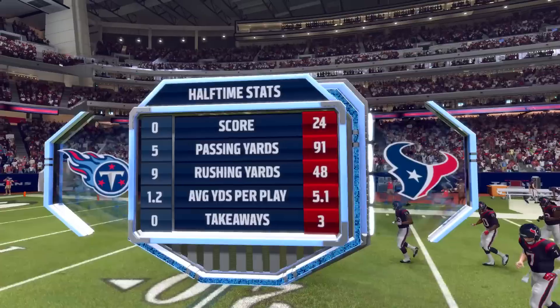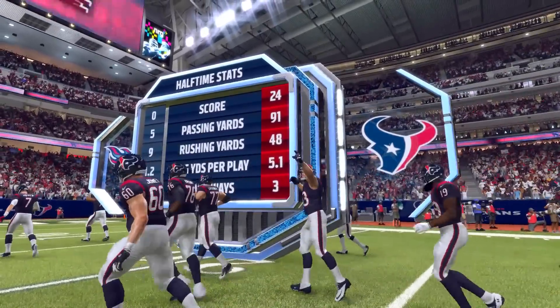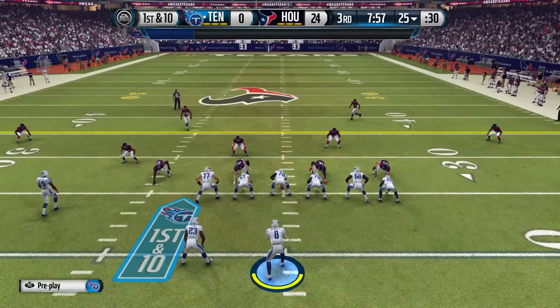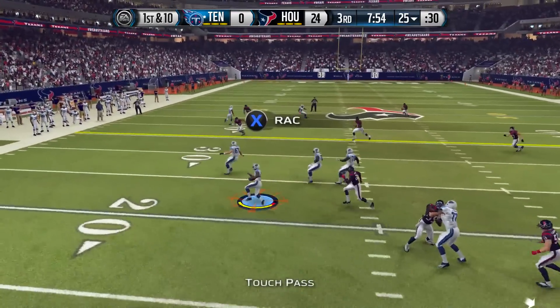At halftime the Texans are dominating 24-0. We only have five passing yards and nine rushing yards in the first half — that is pretty pathetic. In the second half we desperately need a score on this possession if we have any chance of coming back.